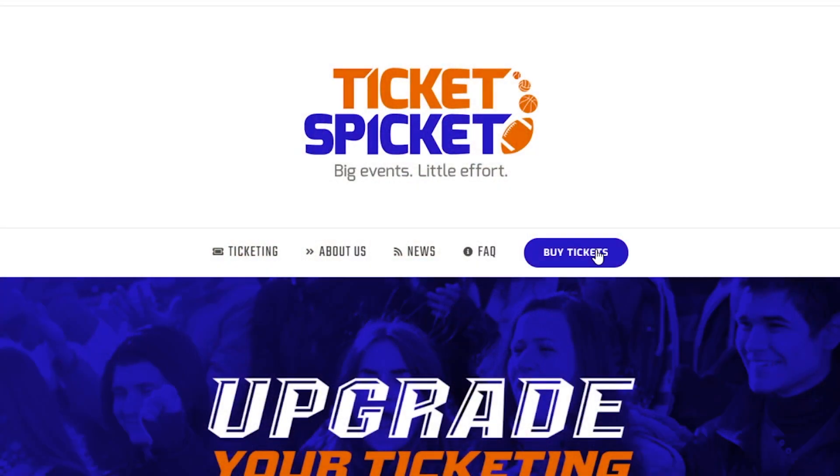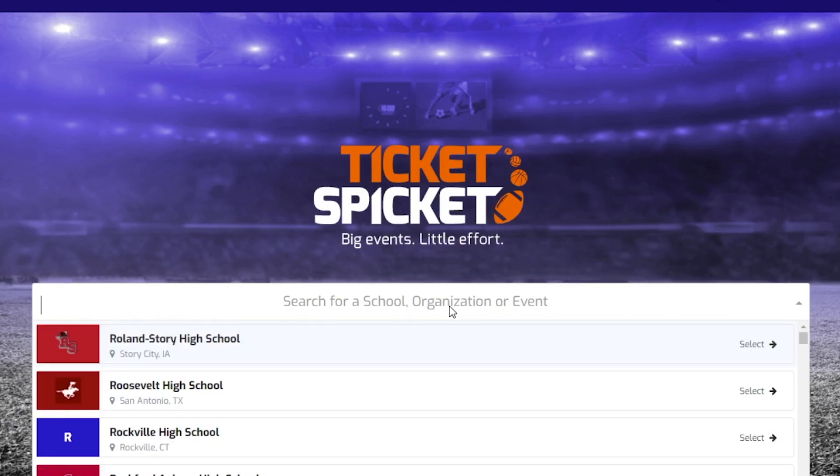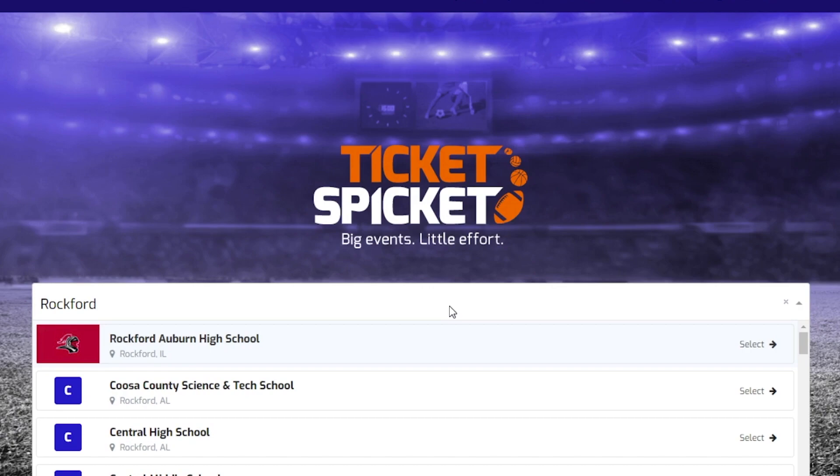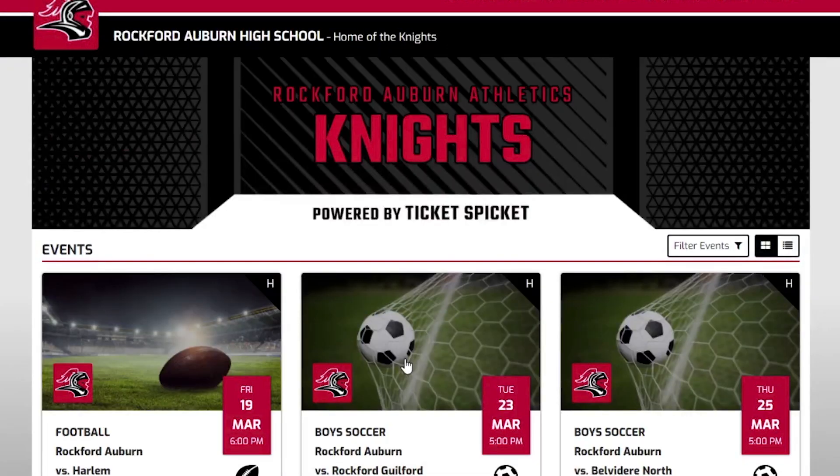If you don't have a smartphone to bring to the event, just go to the website on the screen — spicket.events/RockfordAuburn — and it's the same process. If you have an account created already, you can log right back in, buy your tickets, and then print them out on a piece of paper. Just like going to a professional sporting event — like the Cubs game — you have an e-ticket, you print it out, and it has a barcode on it, and you bring it to the game.